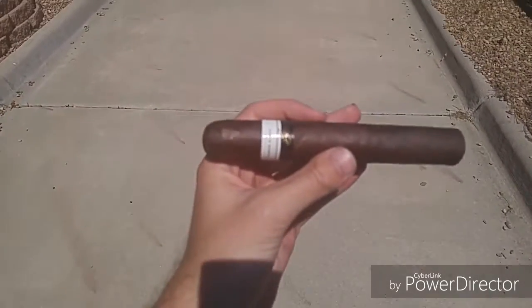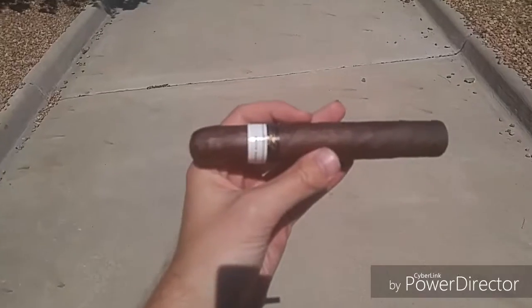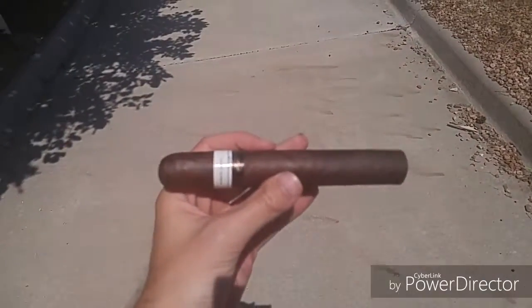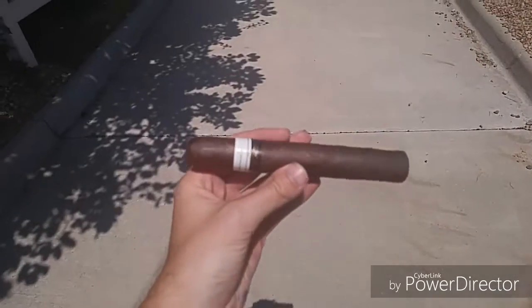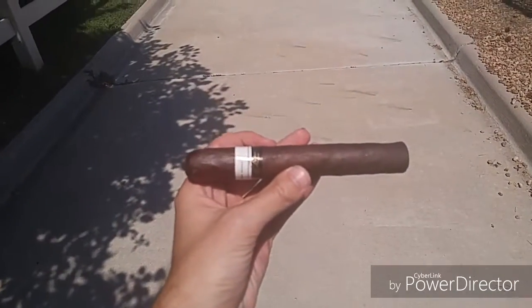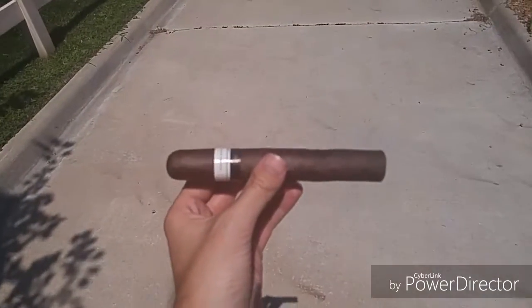So I'm going to go ahead and get this cut and lit, and I may have to punch cut this. I've been having pretty good luck getting a decent cut with my Z-car, but it is not built for these big huge ring gauge cigars, which is kind of a shame. Take a punch cutter, two or three bites, you should be okay.